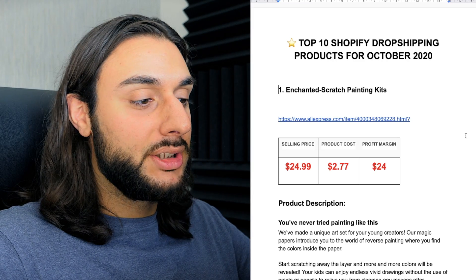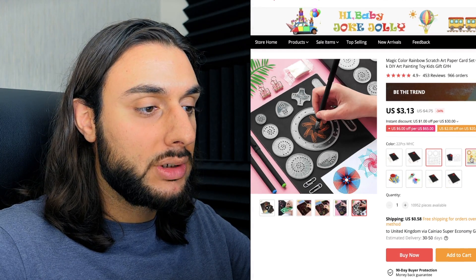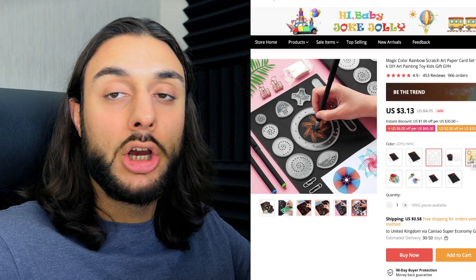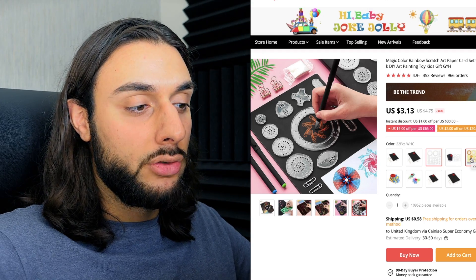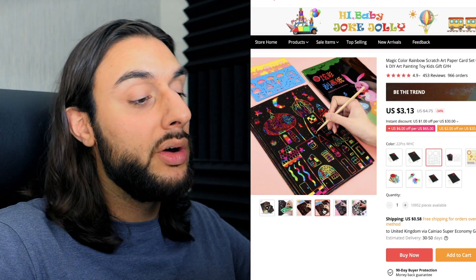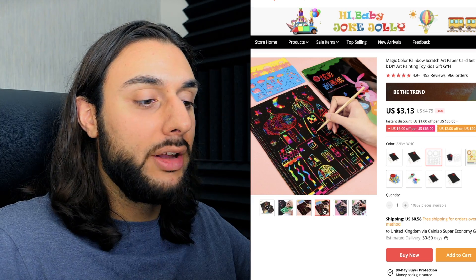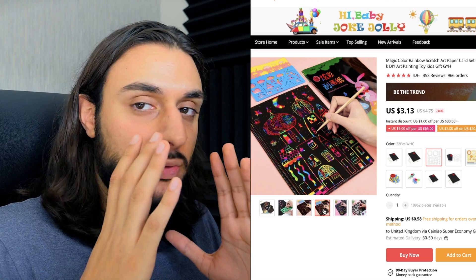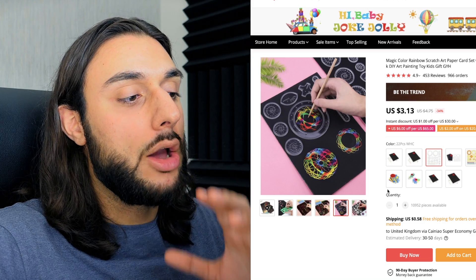The first product on today's list is the Enchanted Scratch Painting Kits. Looking at the AliExpress link, it's got 453 reviews and 966 orders — definitely an unsaturated winning product currently going through the trending process. It's a 20-pack of art sheets where, when you scratch and draw, it reveals multi-color artwork underneath. It's a lot cooler than typical pens or pencils because it's multi-colored and looks really cool. Artistic people are going to love this.